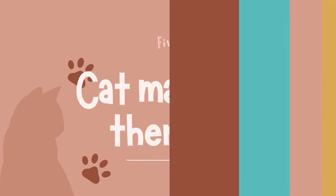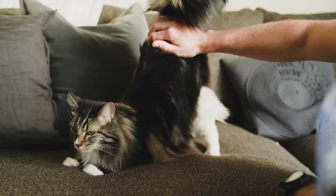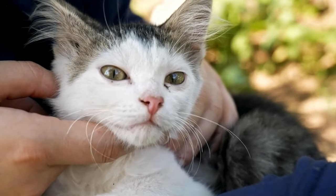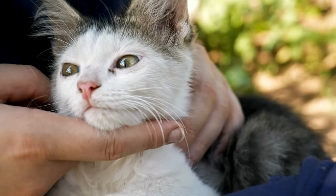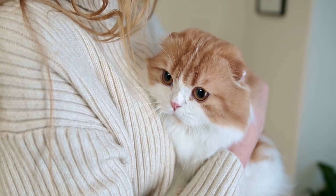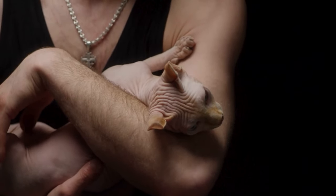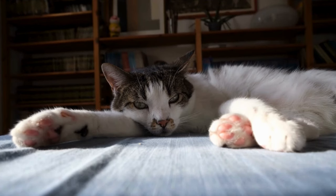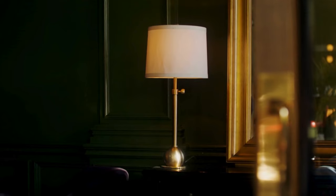Cat Massage Therapy. Just like humans, cats can benefit from the relaxing and therapeutic effects of massage. Gentle massage techniques can help alleviate stress, reduce anxiety, and promote relaxation in your cat — and it's a wonderful way to bond and express your love. Start by creating a calm and comfortable environment for your massage session. Choose a quiet room where your cat feels safe and relaxed, and set the mood with soft lighting and soothing music.